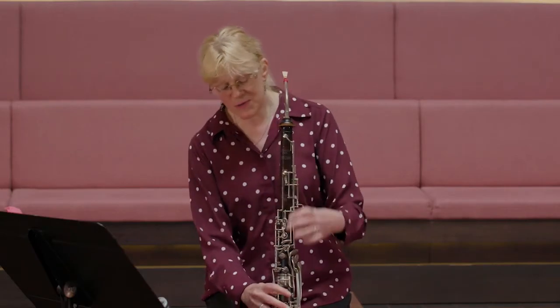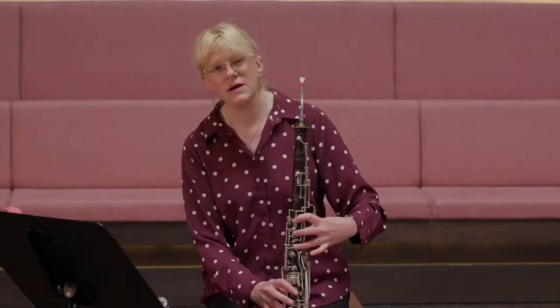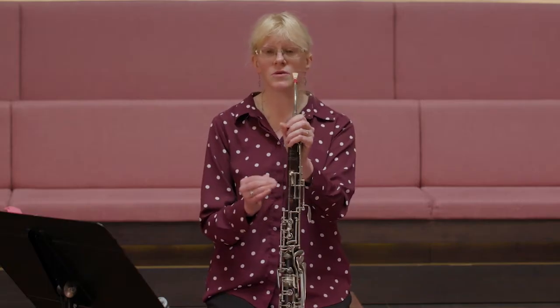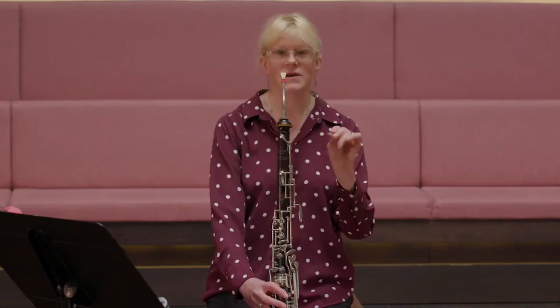Uniquely, it uses oboe fingerings, and this particular instrument is a kind of combination of rings and buttons. The more modern ones have covered holes like the modern oboe Gillet system, but this is more open holes, which makes it slightly harder to play with narrow fingers.